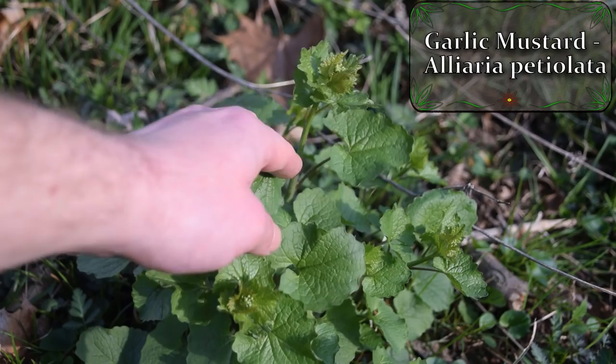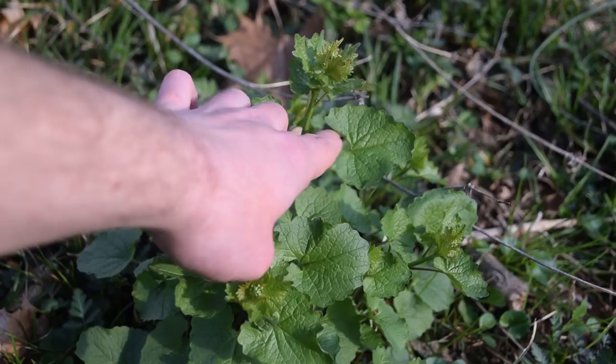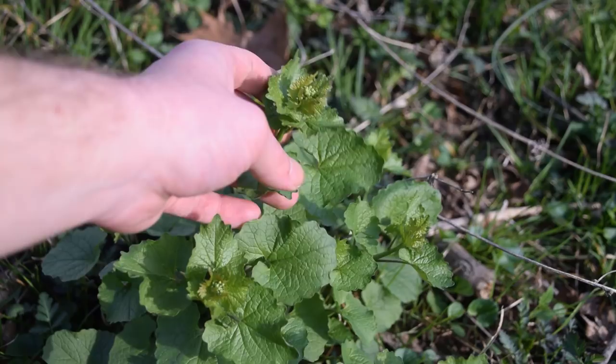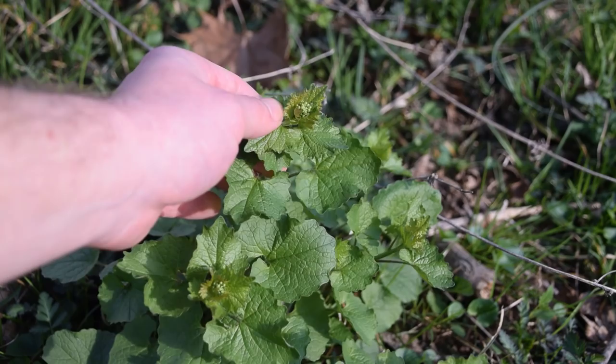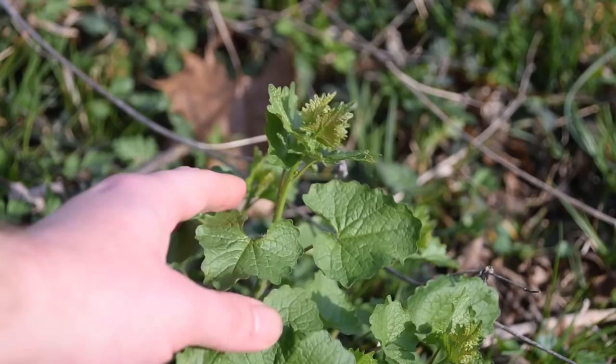The first plant we're going to talk about today is garlic mustard, which is this plant right in front of me. We can tell garlic mustard by its very distinct leaves — these awkwardly shaped leaves with a cleft at the back, scalloped or broadly toothed along the margins. Right now in mid-April, this garlic mustard plant is getting ready to bolt, with flower clusters starting at the top and younger groupings of leaves. If we look closely, we'll also notice it has developed a little bit of a stem.